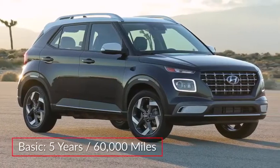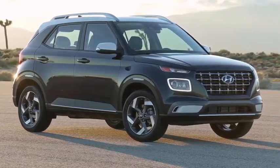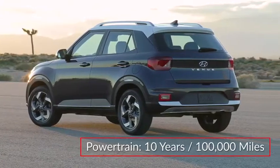The Venue is backed by a 5-year, 60,000-mile basic warranty, and a 10-year, 100,000-mile powertrain warranty.